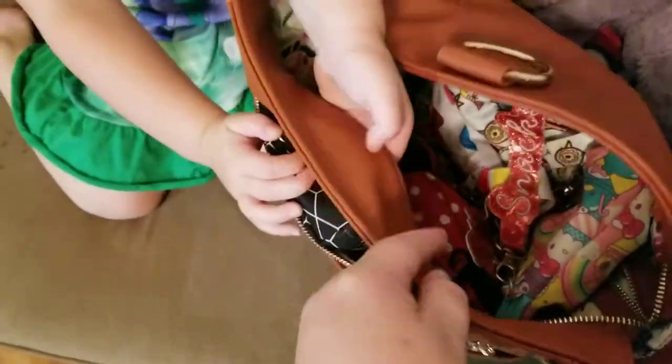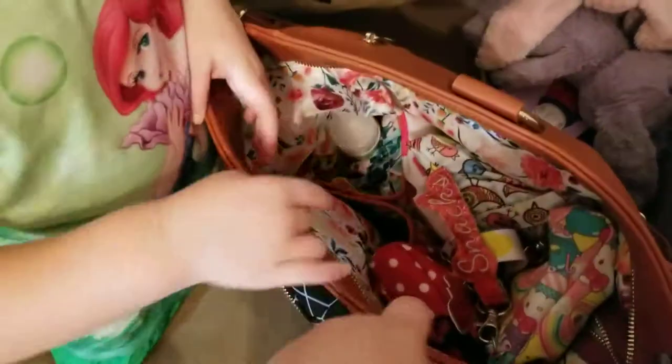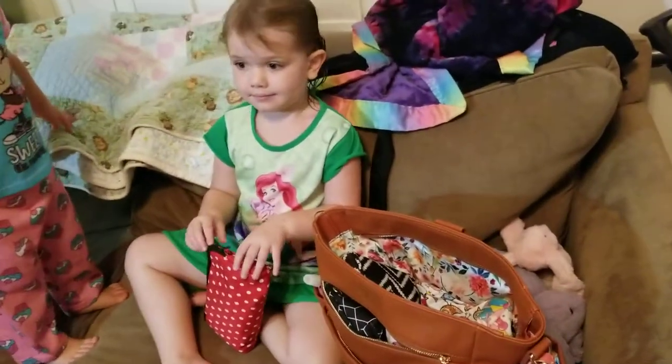And then what's the next one? The red and white polka dotted one? What is that? Can you pull that out? All right, what is that? So that's my mommy's headache medicine. Because do you guys give me headaches? Yeah. Okay, let's not open it up. Let's put all this stuff in a pile here.